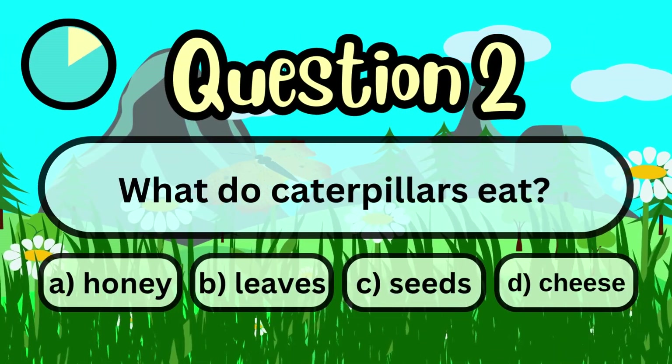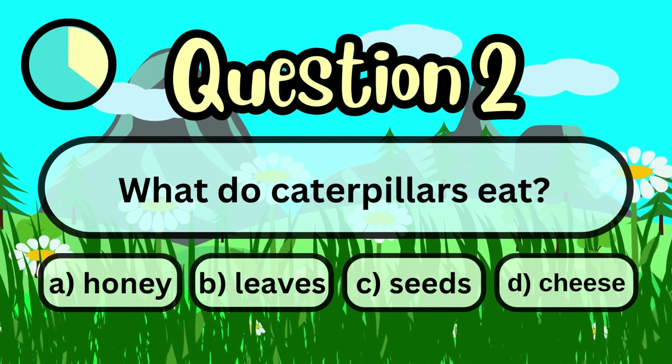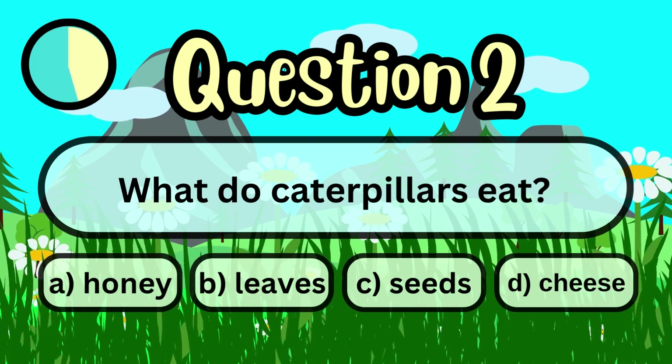What do caterpillars eat? A. Honey. B. Leaves. C. Seeds. D. Cheese.